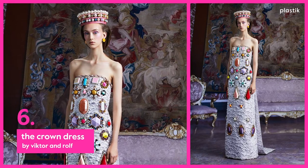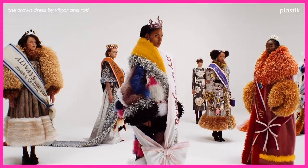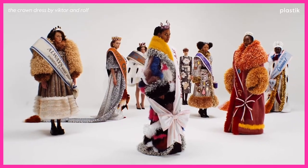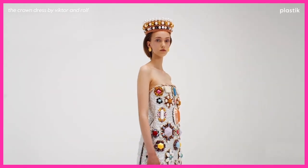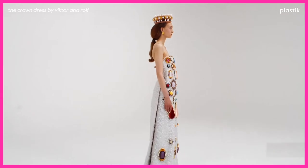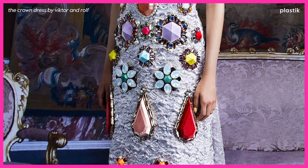At number 6: The Crown Dress by Viktor & Rolf. Inspired by crown jewels, Viktor Horsting and Rolf Snoeren's latest collection is an ode to ostentation. Oversized tiaras and crowns of plastic are a clue that everything is not what it seems — this isn't an homage to monarchies, but rather a questioning of hierarchies and systems, as seen through this outrageously embellished number.